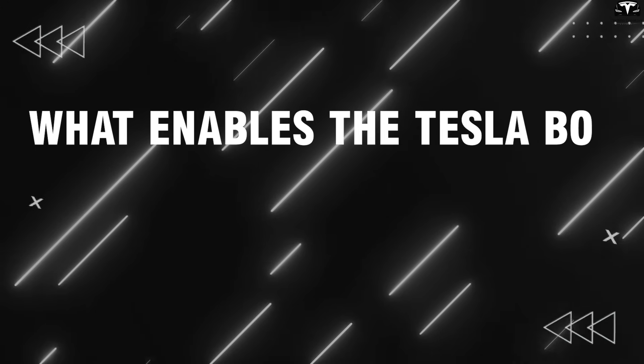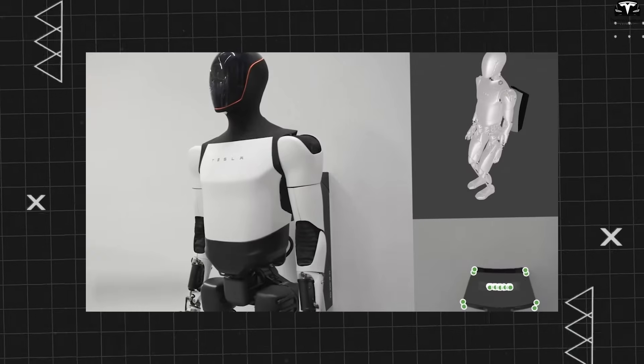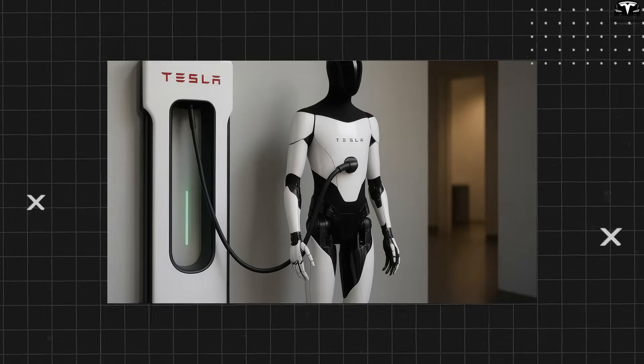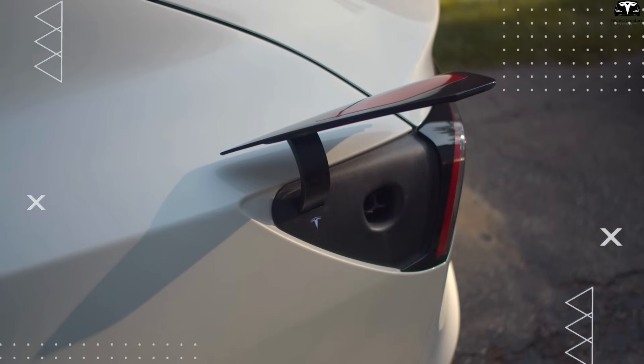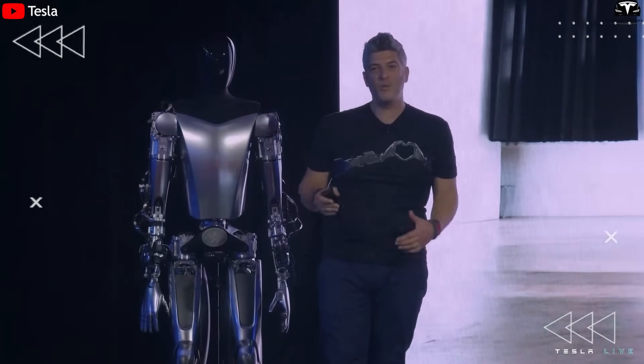What enables the Tesla Bot to fully recharge in just 10 minutes? A recent update about Optimus' battery charging capabilities has surprised many. Previously, most assumed that charging the robot would be similar to electric vehicles, requiring manual intervention to connect to a charger. But Tesla has taken a fully autonomous approach.